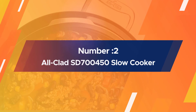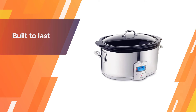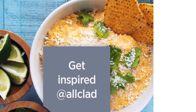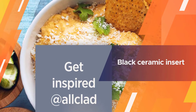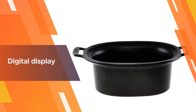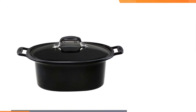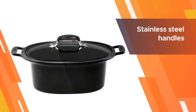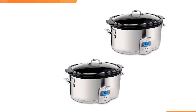Number two: All-Clad SD700450 slow cooker — a high-end slow cooker that's built to last. This oval model holds six and a half quarts and has a black ceramic insert, a glass lid, a digital display, and sturdy stainless steel handles. The timer is programmable for up to 26 hours and there are settings for warm, low, or high temperatures. It automatically switches to a keep warm setting when cooking time is up.